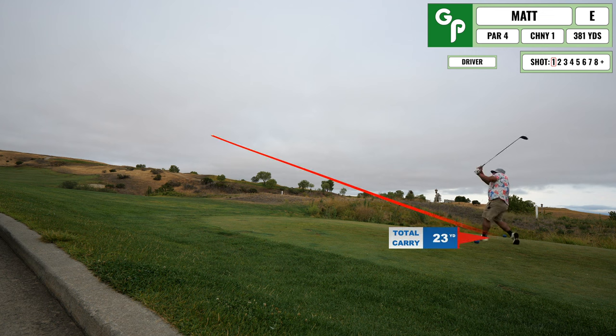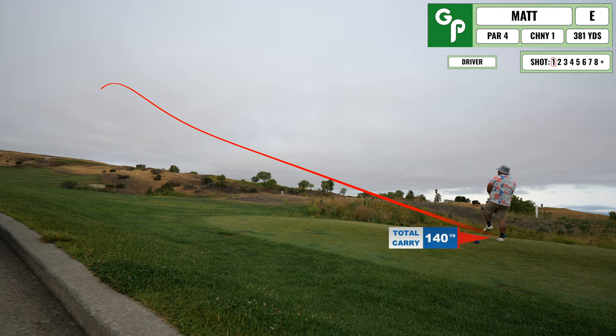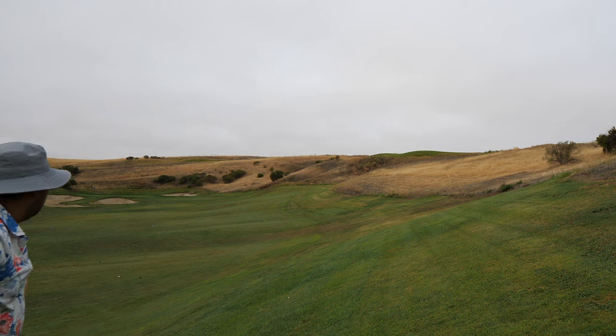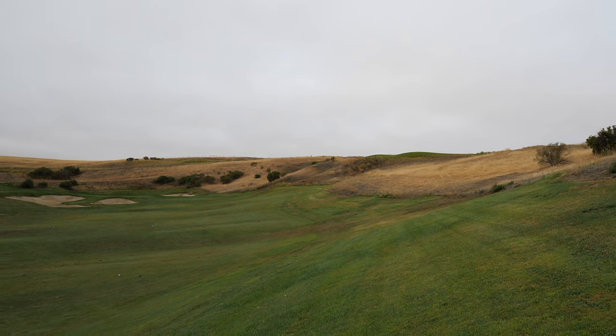Hole number one, just taking it easy here. I hit the ball up the right hand side, and unfortunately in this next clip you'll see the ball is on an extreme side heel lie. So I end up just duffing this one forward, advancing it into at least the fairway.